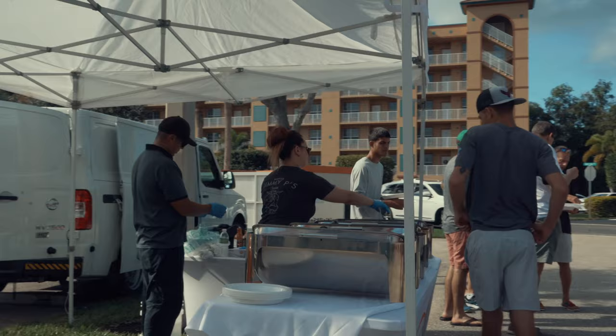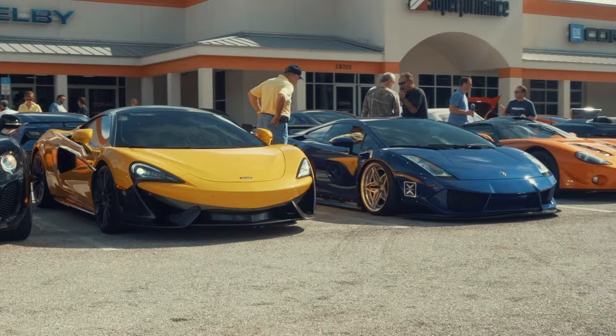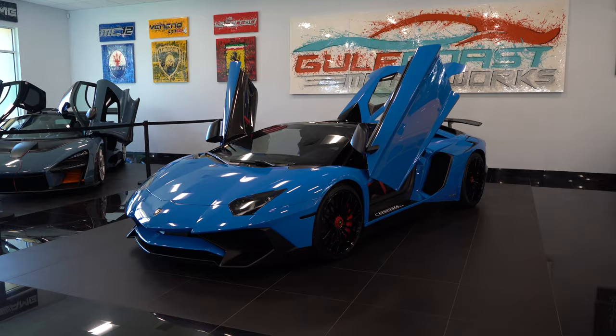Our cars and coffee event was two weekends ago — our biggest event ever. Tons of cars were showing up, there were almost too many people at one point where it was almost impossible to park anybody, but nonetheless, amazing turnout.